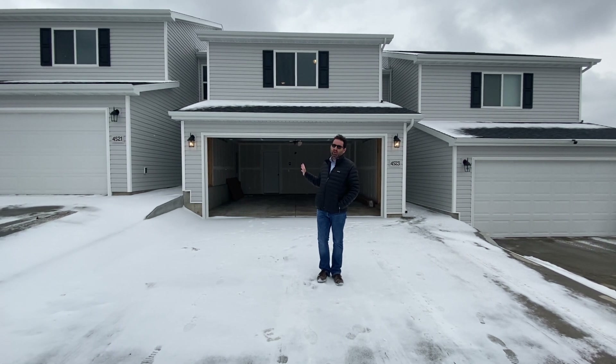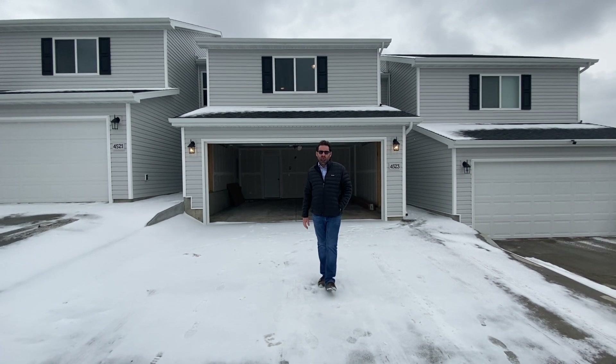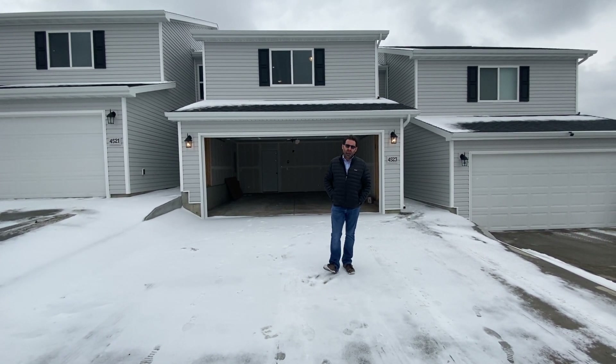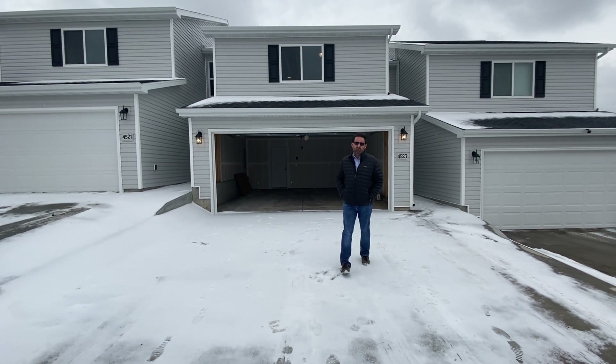This is the last available unit with a move-in right here. It's an interior Sakakawea floor plan. It's going to be a three bedroom, two and a half bath, two stall garage. It's just over 1,500 square feet. Let's go take a look.